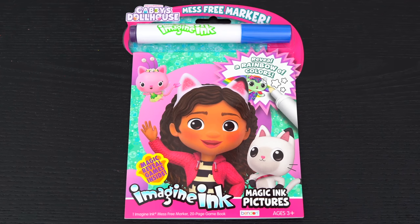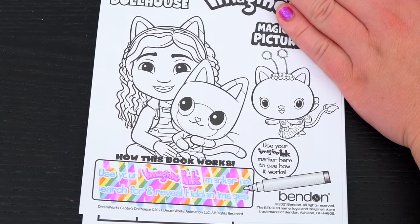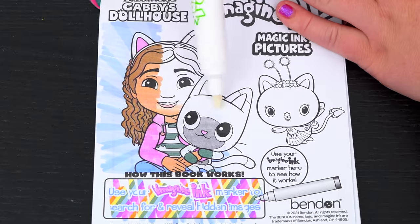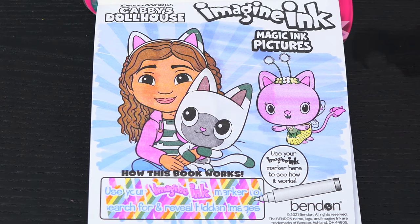First, let's take out the Imagine Ink marker. It says use your Imagine Ink marker to search for and reveal hidden images. Let's try it out on this picture up here. What a cute picture!